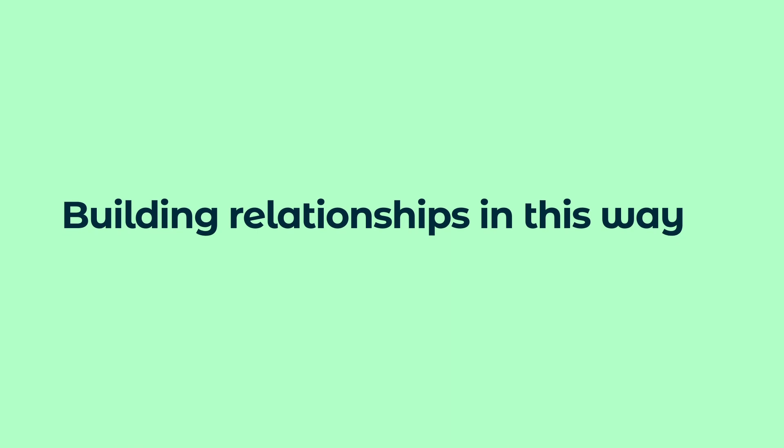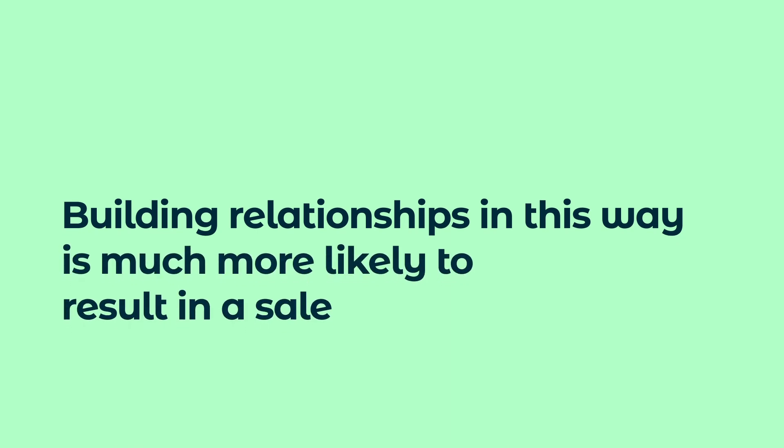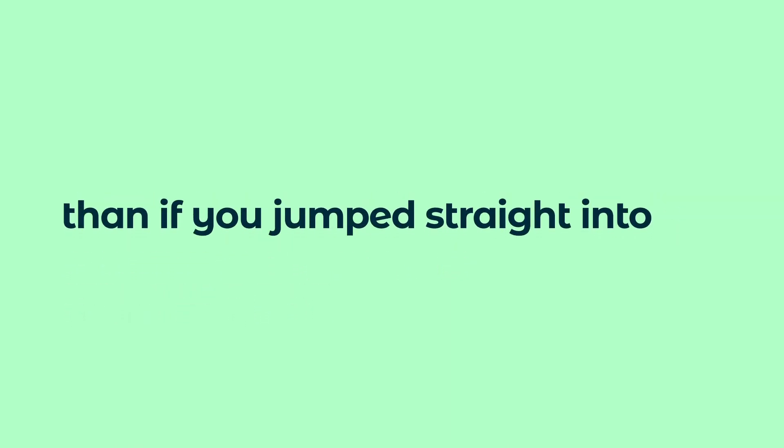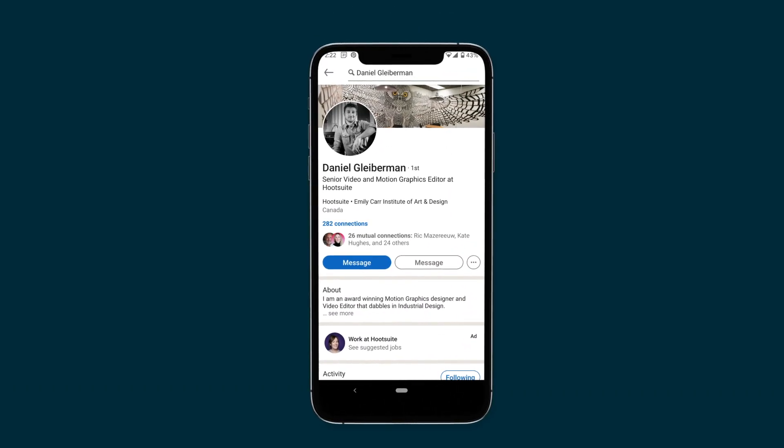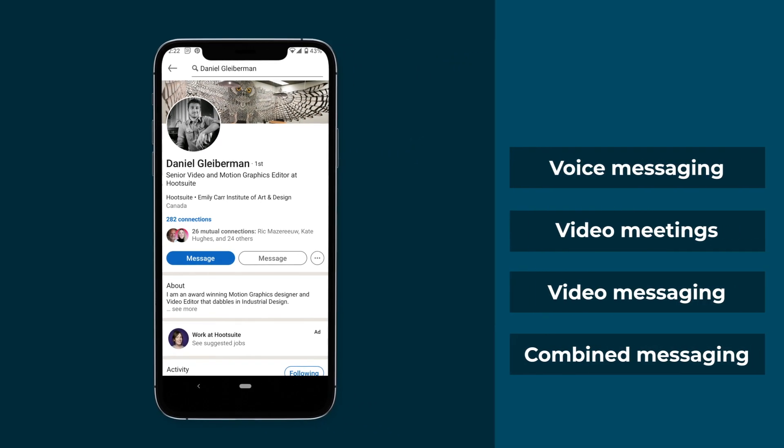Building relationships in this way is much more likely to result in a sale than if you jumped straight into a self-focused video spiel or sent cold video meeting invites. Always remember you're engaging with prospects' personal profiles, so respect their space. Building relationships takes time and effort. Take note of what message types resonate with your prospects and adjust your strategy accordingly.